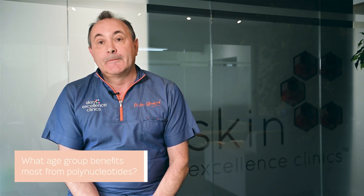What age benefits the most from polynucleotides? Polynucleotides can be used at any age — from young adults where we're treating acne and acne scarring. They reduce inflammation at the same time as repairing the tissues, so particularly good results with acne and acne scarring. They can also be used in other scars, maybe surgical scars, where we can get scars to remodel and change.